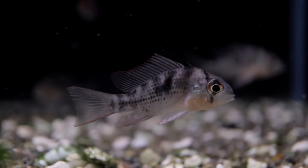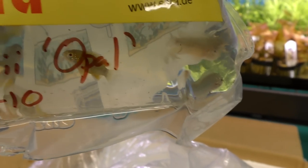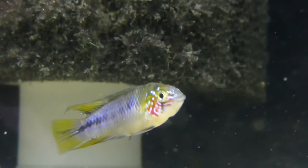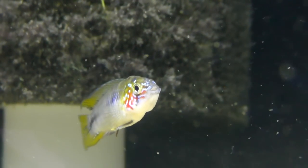Next up, we have Bolivian rams. These guys don't have to be as hot as the German blue rams — way easier to breed, way easier to take care of. Not quite as color-catching, but still nice. These came in real nice — Apistogramma borellii opal. They just have some really nice colors to them, male and female. They're real nice — that was a good buy by Robert. Sometimes they come in real small; we won the lotto with those ones.